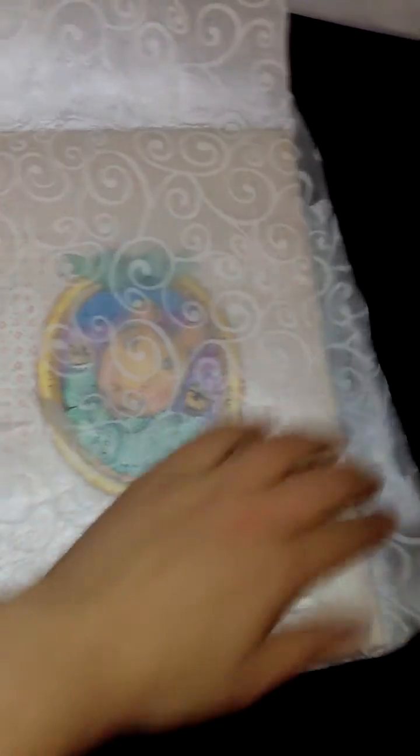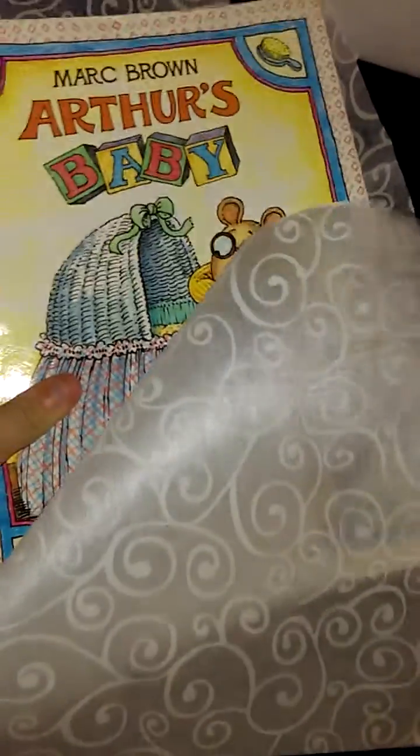I guess you guys can guess the gender. This is, like, really nice tissue paper — I'm going to have to save this. A book! Arthur. I used to remember reading these. That is so cool — thank you!